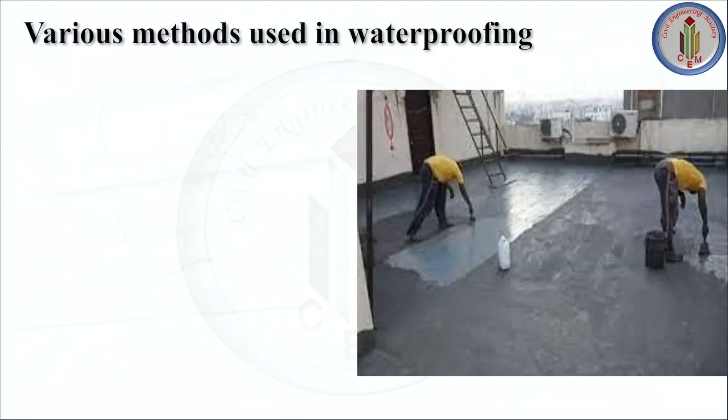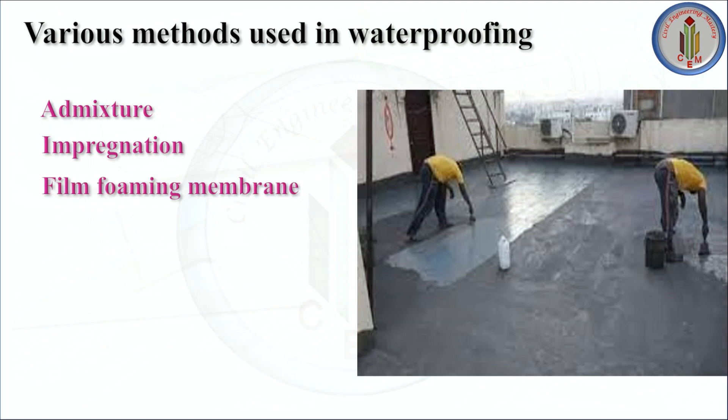Various methods used in waterproofing include: admixture, impregnation, film-forming membrane, surfacing, joint seal, and grouting. These are all the various methods which are used in waterproofing.